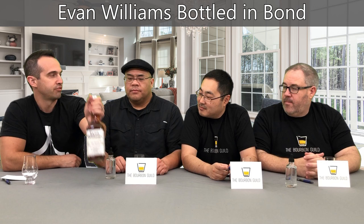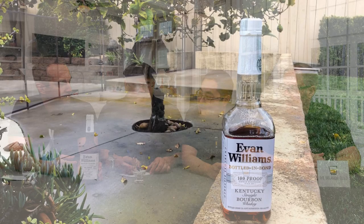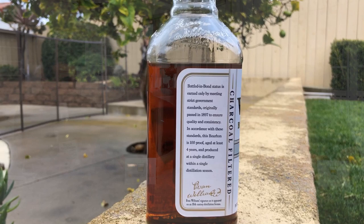It comes out as Bottled in Bond, which means it's 100 proof and aged at least four years in a bonded government warehouse. You guys ever had this before? I feel like I did in the form of Heaven Hill and all the other Evan Williams iterations. Heaven Hill Bottled in Bond, which has kind of disappeared — older, potentially, because it has a six-year age statement. But same distillery. Both of them are charcoal filtered. This one says it's charcoal filtered too.